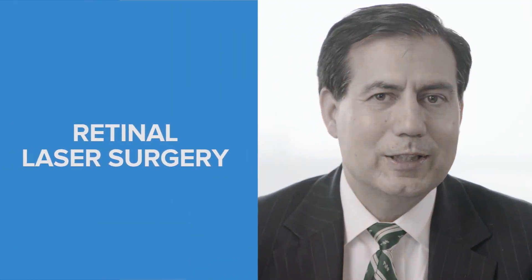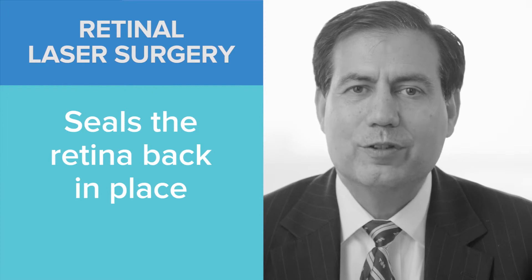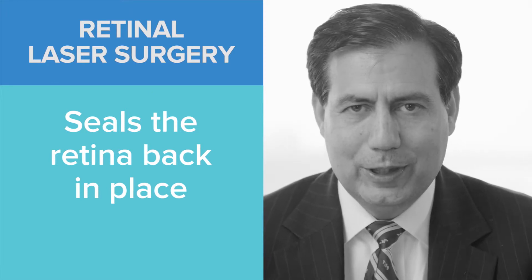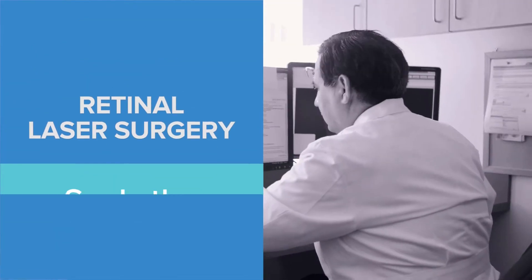One of the common retinal procedures is retinal laser. Retinal laser is a very effective treatment for conditions such as diabetic retinopathy and also for retinal tears.